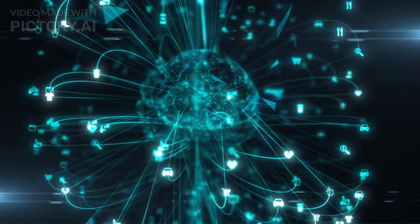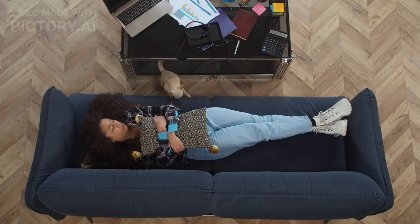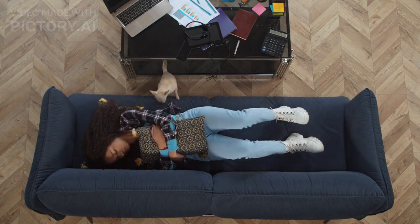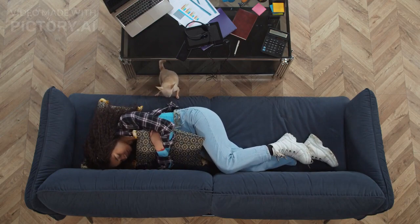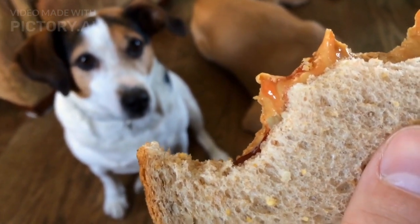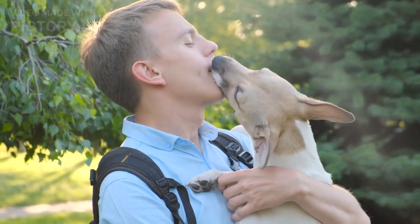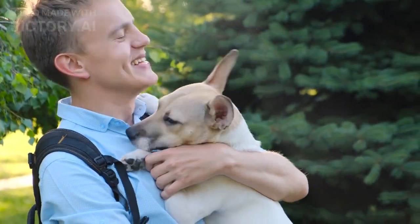Yawning. A dog yawning, especially when it is not tired, is often a calming signal. Yawning in this context is not a sign of fatigue but a way for dogs to communicate their desire to reduce stress and anxiety in the environment. Dogs may also lick their lips as a way to alleviate tension and communicate their intention to calm the situation. It is essential to differentiate between lip licking as a calming signal and lip licking due to anxiety or discomfort.